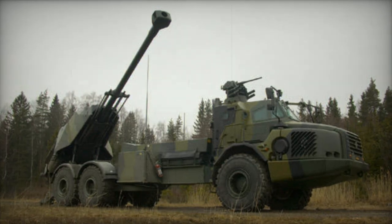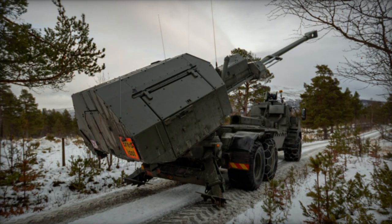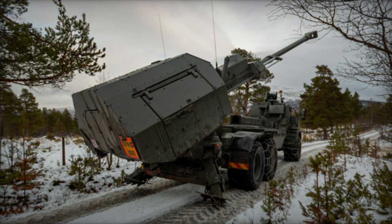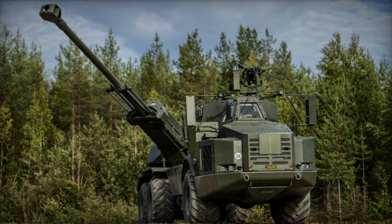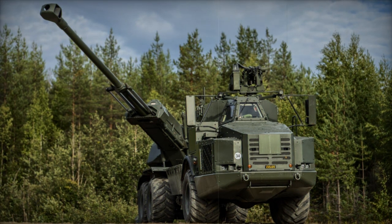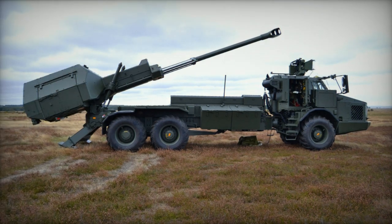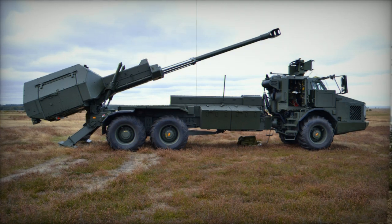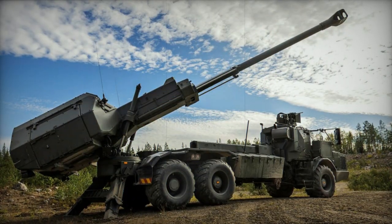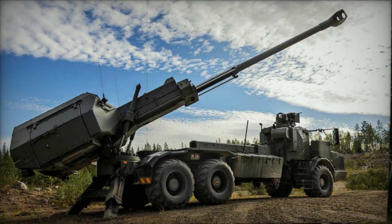The Archer represents the next evolutionary step in artillery systems. Its development aimed to create a more mobile variant of the FH-77B field howitzer, featuring an extended firing range. The initial exploratory work to integrate a 155mm L-52 ordnance from the FH-77B onto a wheeled chassis began in 1995, resulting in the prototype FH-77BW L-52, built on a 6x6 Volvo A25C articulated wheeled chassis.